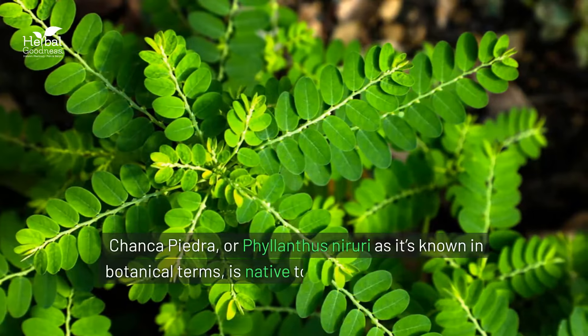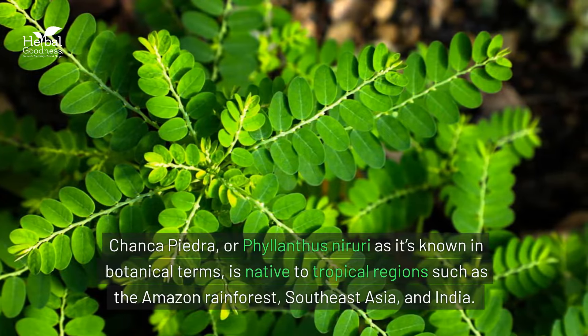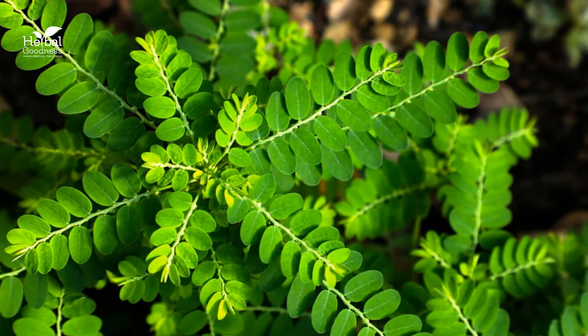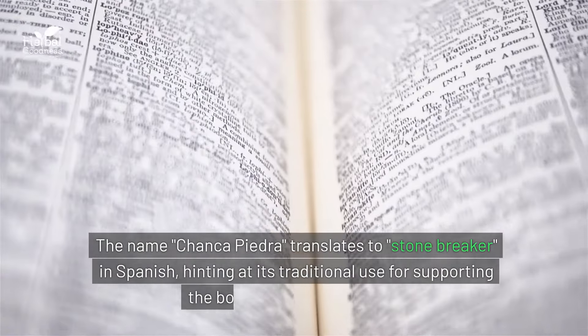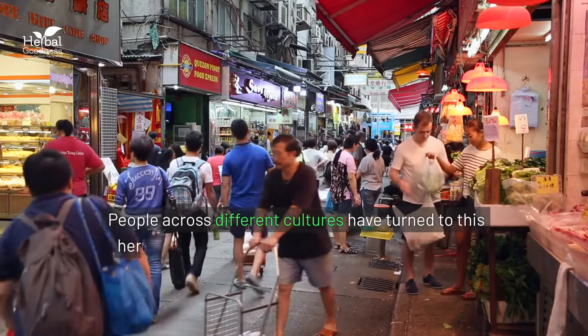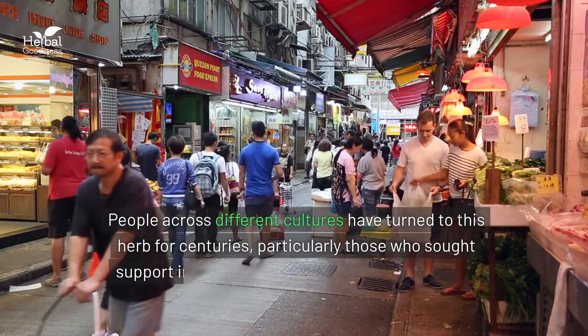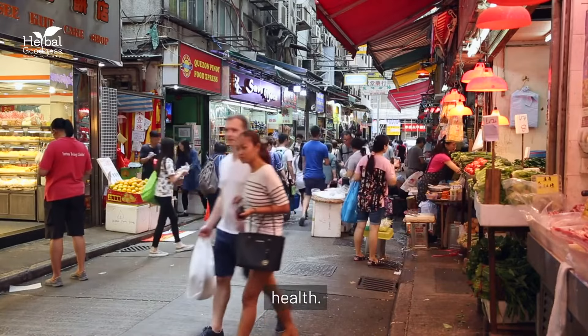Chanca piedra, or Phyllanthus niruri as it's known in botanical terms, is native to tropical regions such as the Amazon rainforest, Southeast Asia, and India. The name chanca piedra translates to stone breaker in Spanish, hinting at its traditional use for supporting the body's natural processes. People across different cultures have turned to this herb for centuries, particularly those who sought support in areas related to kidney and gallbladder health.